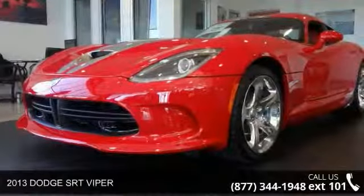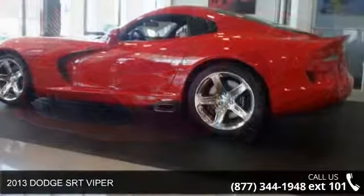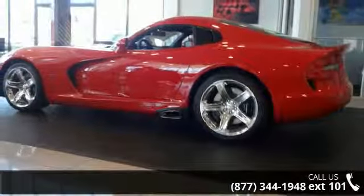Imagine yourself in this 2013 Dodge SRT Viper. If you are looking for a first-rate auto, this one could be yours today.